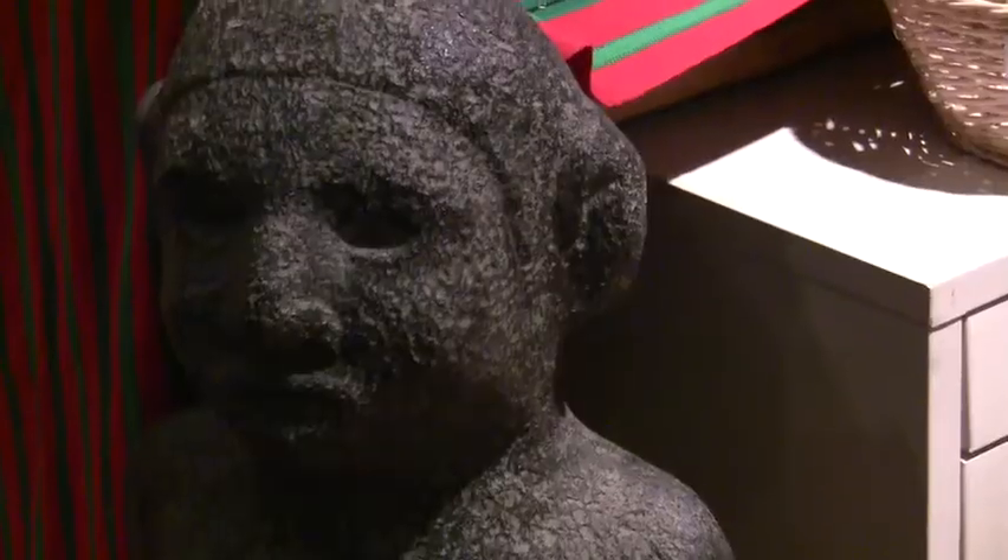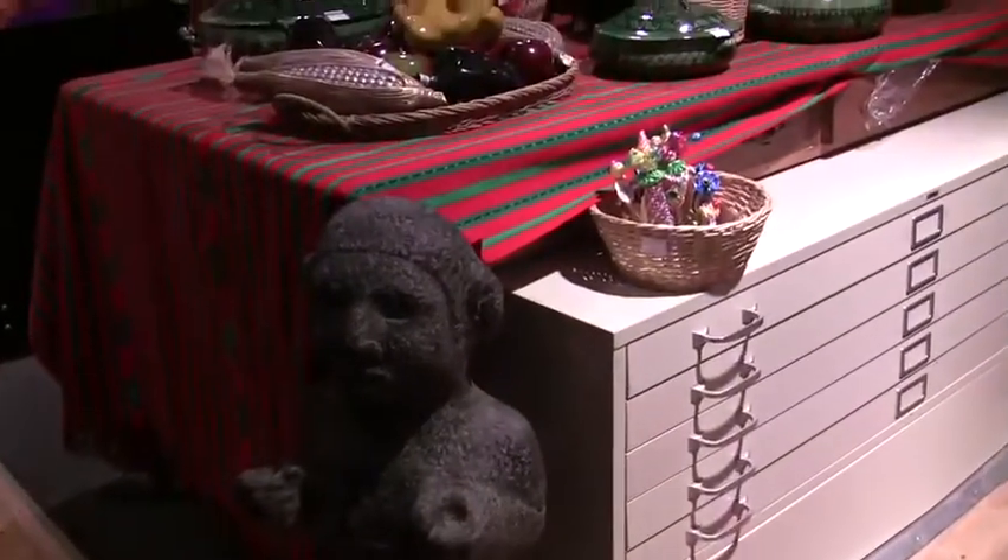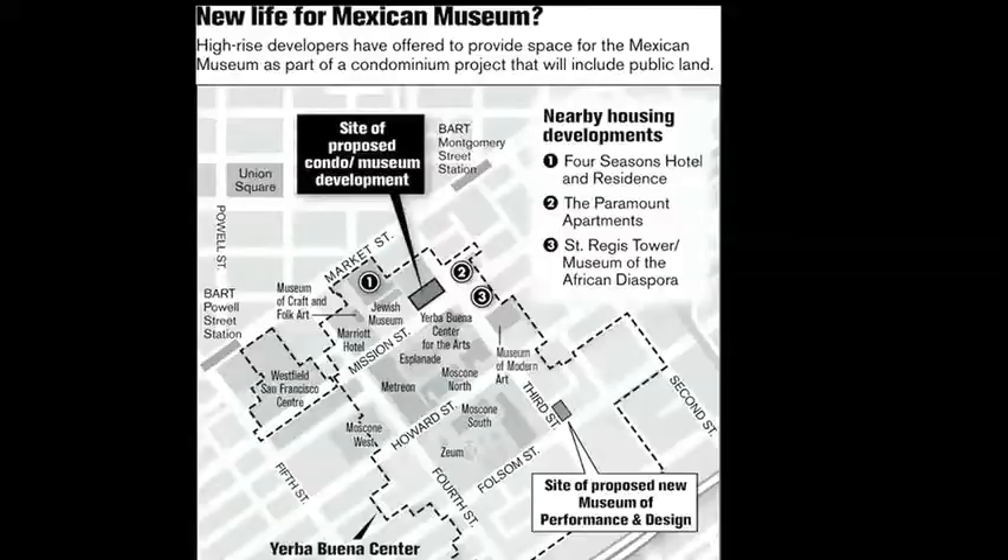There's been a lot of support from the city to get this museum back on track. It's going to occupy the final parcel at the Yerba Buena Cultural Complex. It is part of the celebration of the diversity of San Francisco, and so the Latino community has to have this presence there.